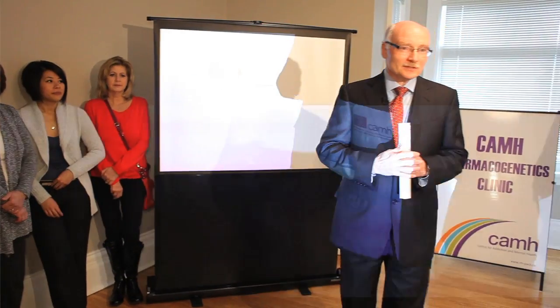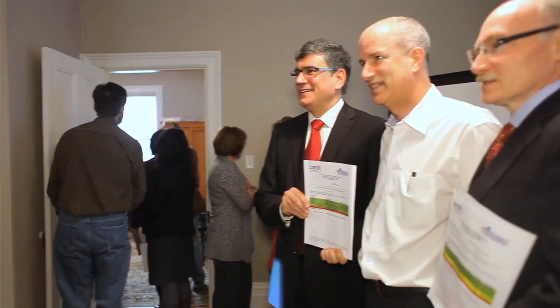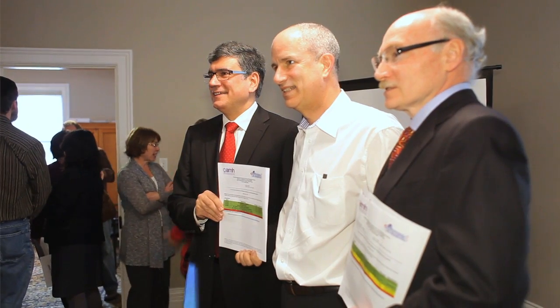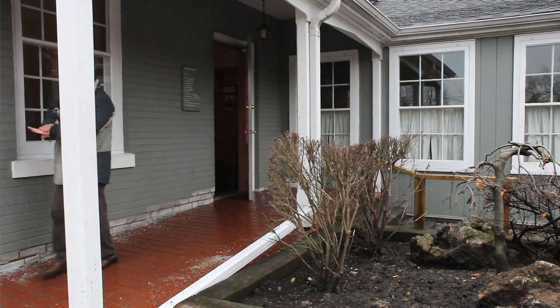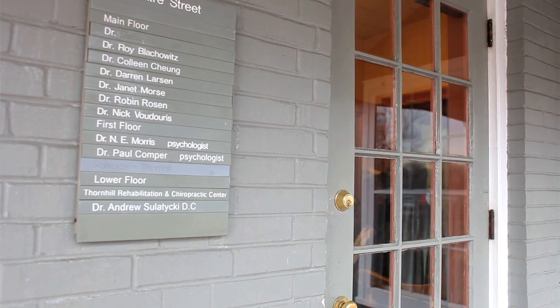We were very pleased to announce for the first time that genetic testing done at CAMH is being made available for physicians in primary care. Today we've launched this genetic testing service in the Thornhill Medical Center, where a group of family doctors have agreed to participate in our research study looking at how genetics can help the doctor write a prescription with more information about what might be the right drug and the right dose for this particular patient.